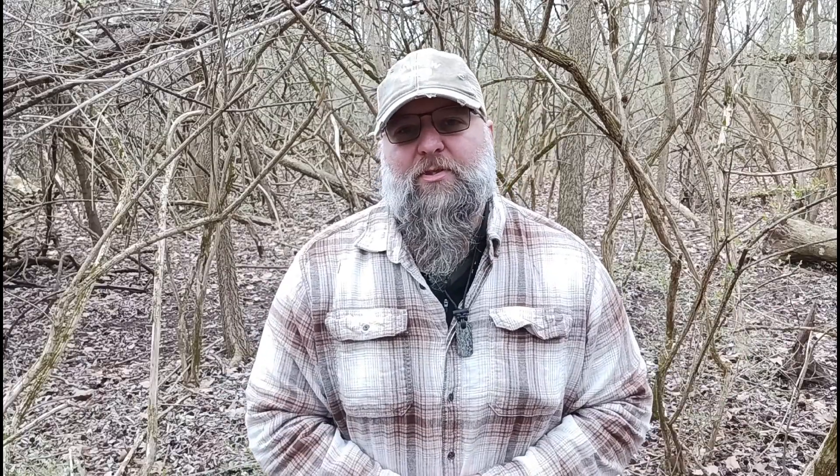If you feel like supporting the channel, you can go to Buy Me a Coffee — the links will be in the description down below. Absolutely don't have to; my content's free to watch as much as you want. But YouTube isn't exactly what it used to be these days. I also have a merchandise shop at bonfire.com — Manus Outdoors — links for that will be in the description down below. I have a couple different styles of shirts, hoodies, things like that. If you feel like it, head over to that bonfire store and pick up some Manus Outdoors merch.